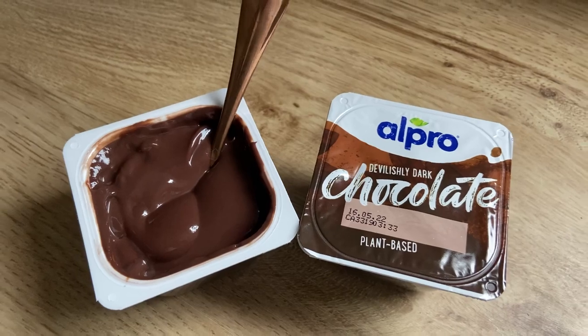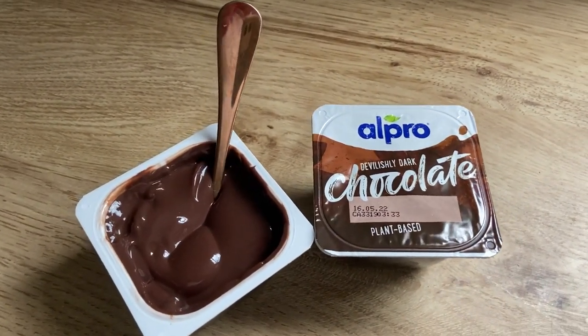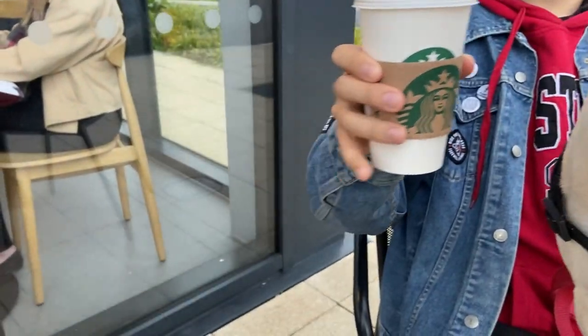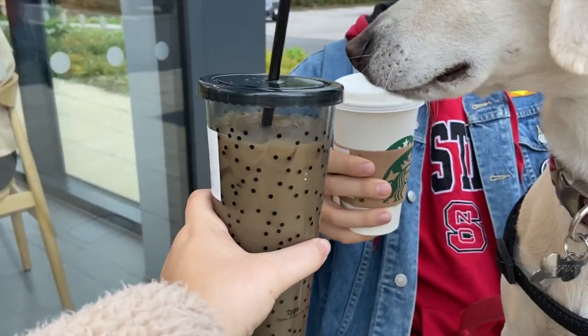Later on in the afternoon we had one of these Alpro dessert-y yogurt things - they keep really well out of the fridge. And we were also near a Starbucks so we treated ourselves to a little hot chocolate and iced latte.